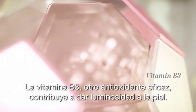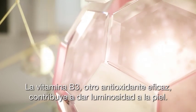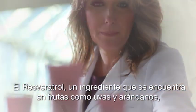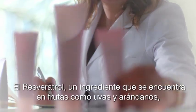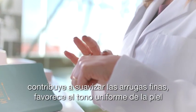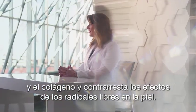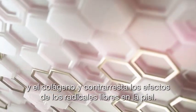Vitamin B3, another effective antioxidant, helps with skin brightening. And resveratrol, another ingredient found in fruits like grapes and blueberries, helps diminish the look of fine lines and wrinkles, promote even skin tone, support skin's natural collagen, and counteract the effects of free radicals on the skin.